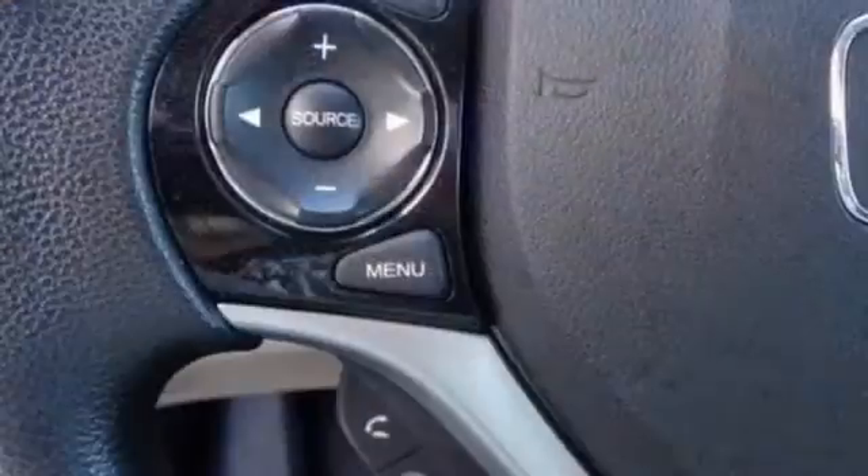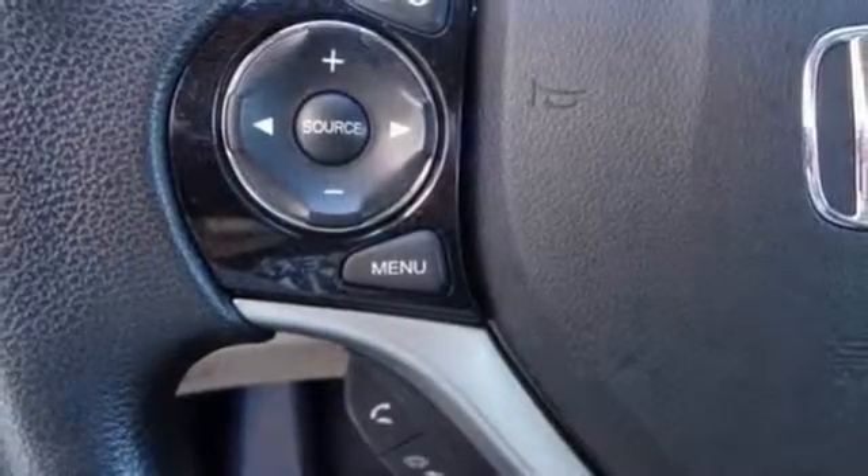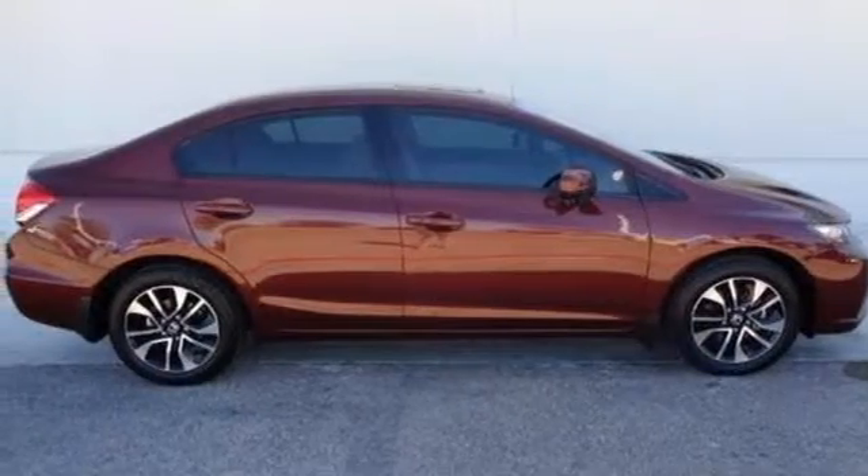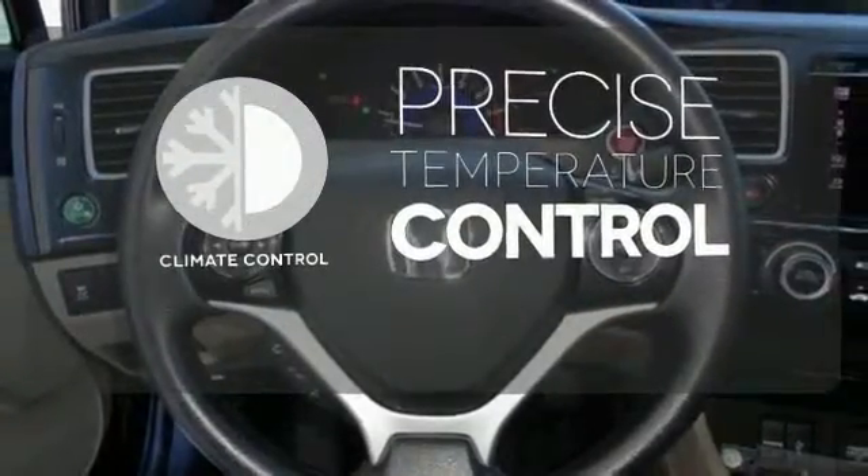Plus it has all the tech you need, like a rear view camera, Bluetooth hands free link, and intelligent multi-information display with LCD screen. Select the perfect temperature with climate control.